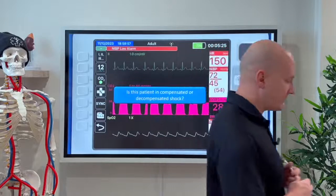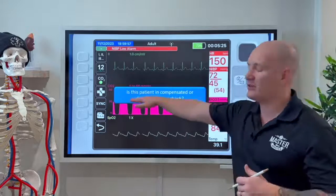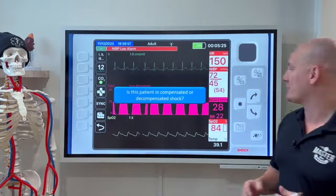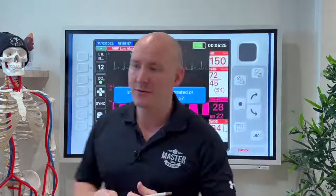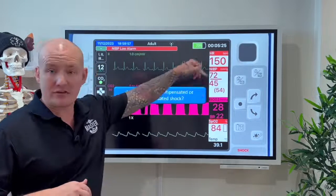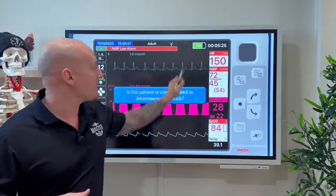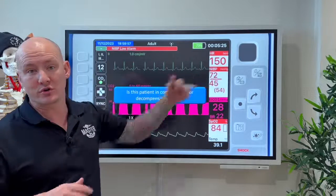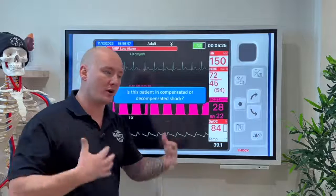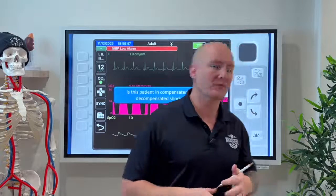If you're thinking this patient is in a decompensated state of shock, you'd be absolutely correct. We can see the elevated heart rate showing compensation, but those compensation factors are not working — the blood pressure is low, meaning compensation isn't maintaining perfusion. That indicates a decompensated state of shock.